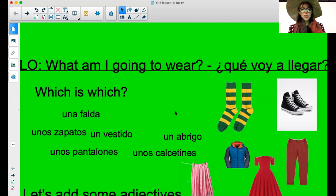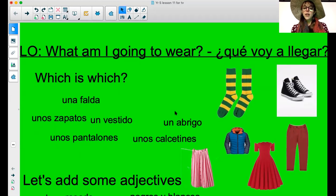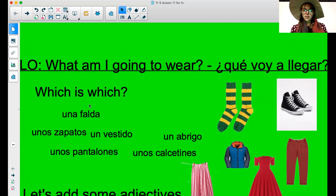The first thing we're going to do is a bit from last time — which is which. I have one, two, three, four, five, six names of garments here, and I would love you to look at these pictures, turn to the person nearest you, and figure out which one is which. I'm going to give you a short moment to do that.